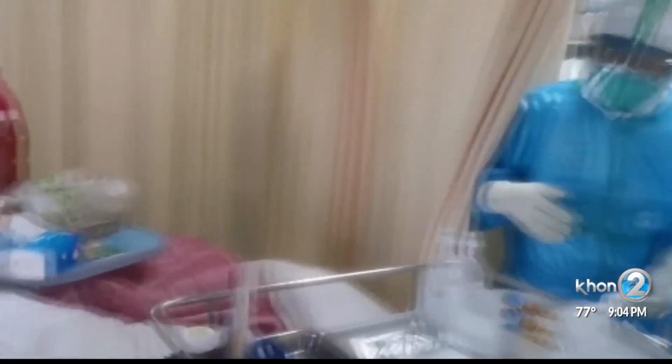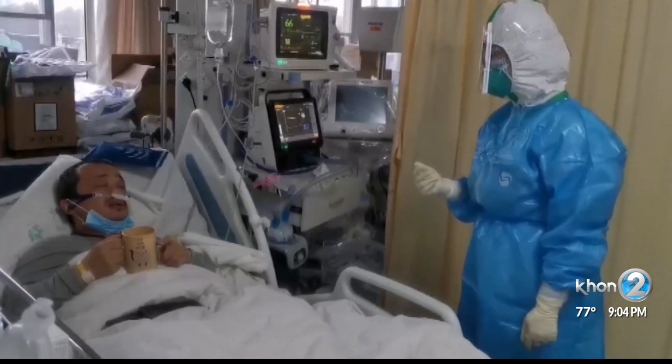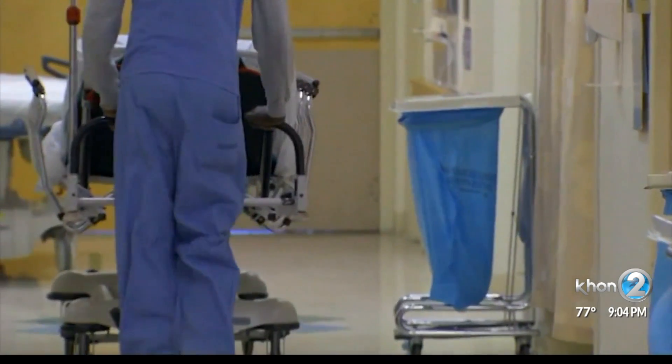While anyone can catch the virus, it's children, the elderly, and people with chronic respiratory illnesses like asthma that can experience the most severe symptoms. That's similar to many other viruses, even the flu.